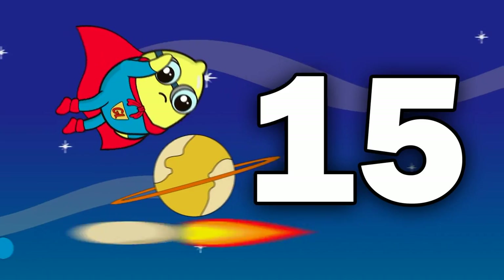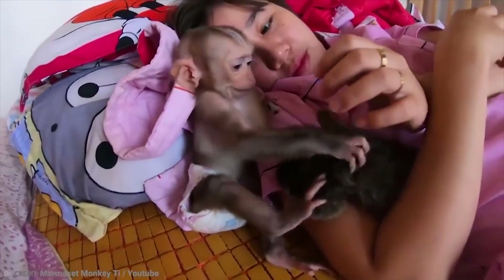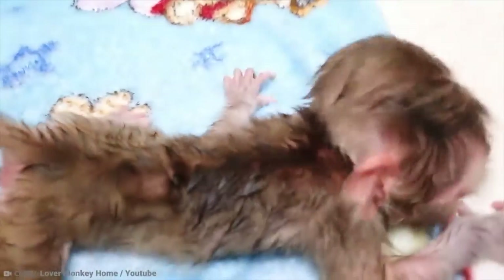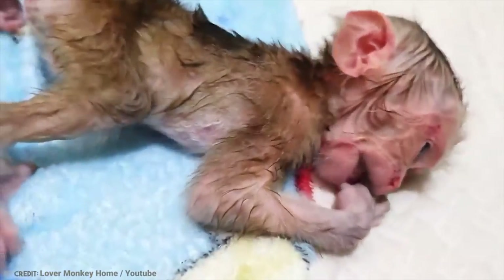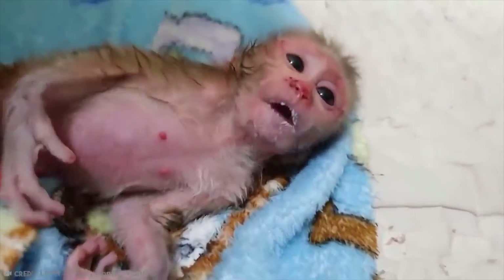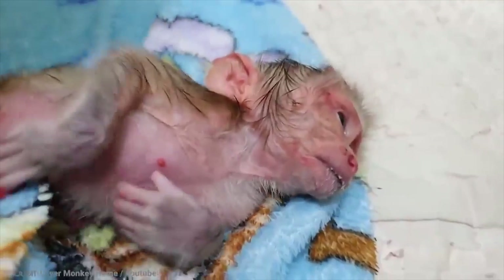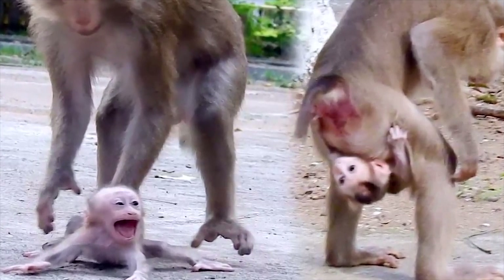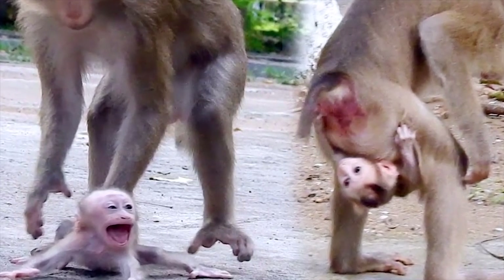Number 15: Baby Monkey. There's something almost human about a baby monkey. When you see one of its little hands, it could be the hand of a newborn baby human. In fact, baby monkeys are also known as infants, just like we are when we are young. And their faces kind of resemble a mixture between a human baby and someone who's about 100 years old.